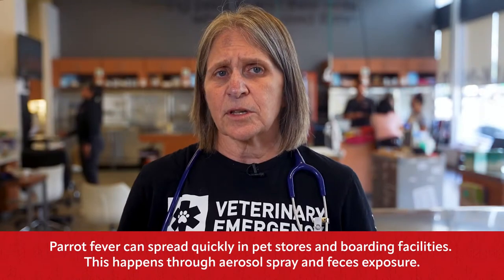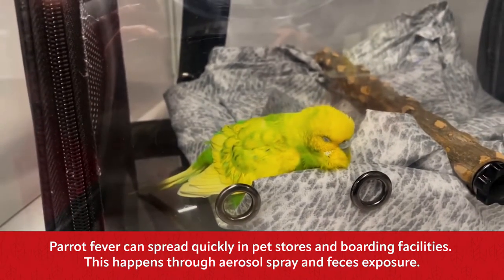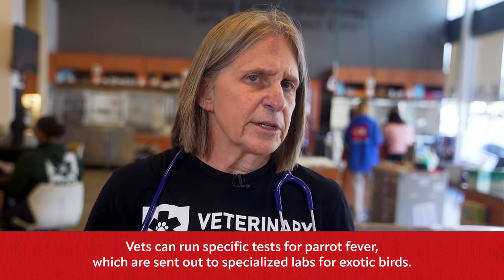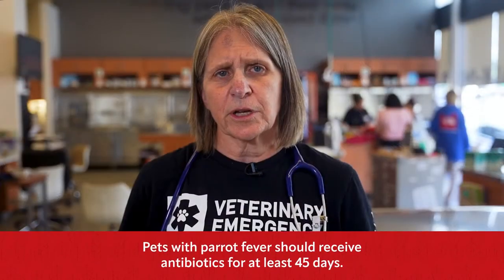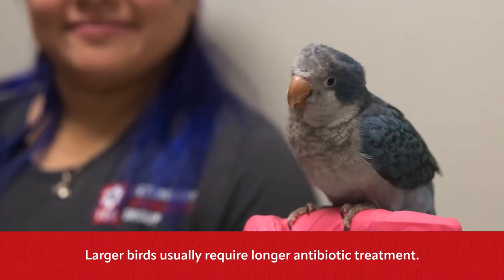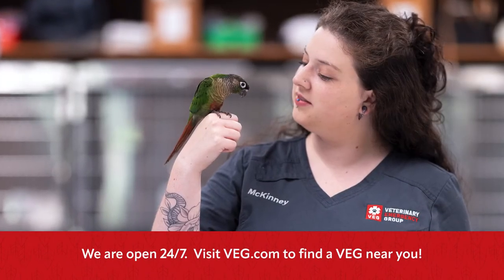Diagnosing this disease can be difficult, as the bacteria that causes parrot fever can be very difficult to find on the common tests we use in the hospital. However, antibiotics are extremely effective and birds respond really well to them. Because most of these birds are really debilitated, we'll also add fluids and assist feed them. The one thing to know is that the bacteria that causes parrot fever is tricky — it can hide from antibiotic treatment and cause your bird to be sick again in the future. That's why it's so important to get proper antibiotic treatment as soon as possible, to prevent the recurrence of this disease.